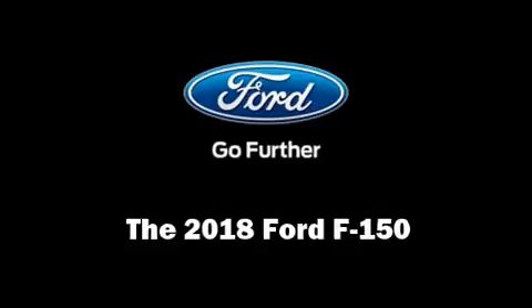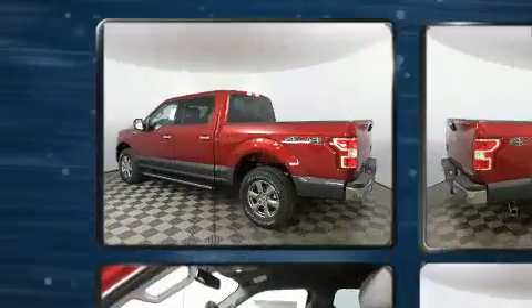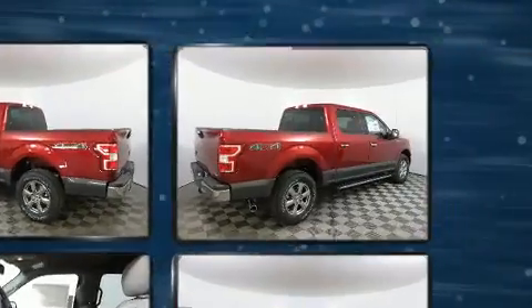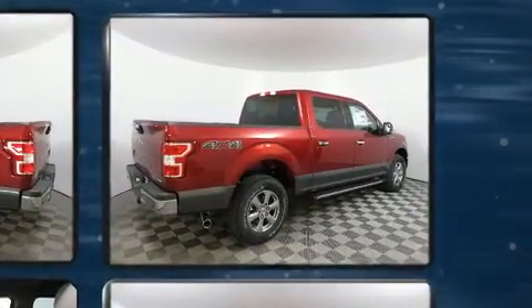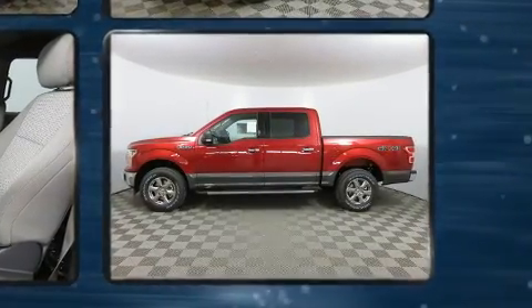Take command of the road in the 2018 Ford F-150. It features four-wheel drive capabilities, a durable automatic transmission, and a refined six-cylinder engine. Turbocharger technology provides forced air induction, enhancing performance while preserving fuel economy.